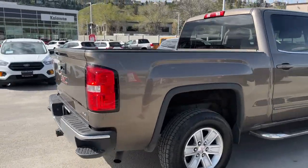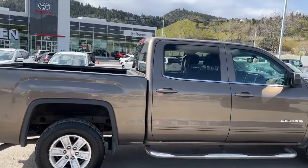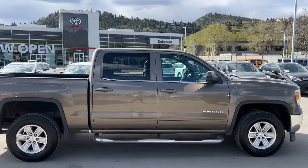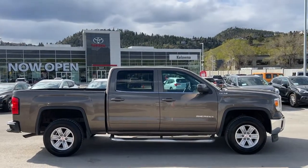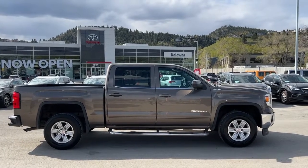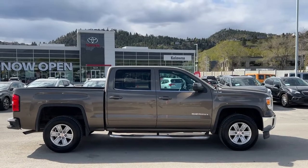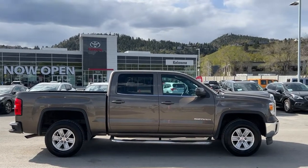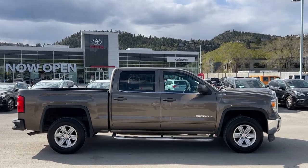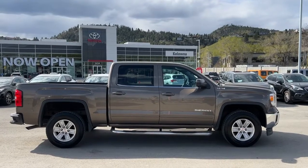Thank you for checking out this 2015 GMC Sierra SLE. If you'd like to take a look yourself or take it out for a spin, come down to 1624 Kerry Road. Or give us a call and one of our product advisors would be happy to talk to you. You can also find us online at KelownaToyota.com to get all the info on this pickup or to browse the rest of our new and used inventory. Please drive safe and we look forward to seeing you soon.